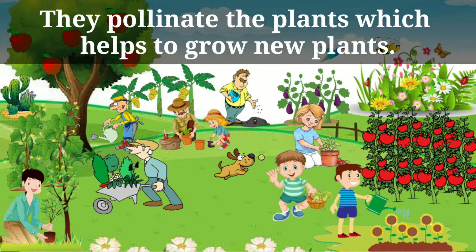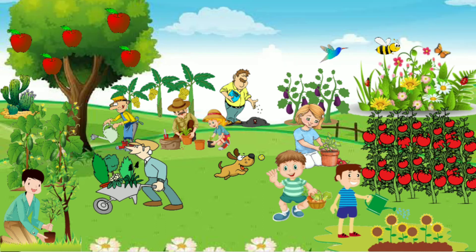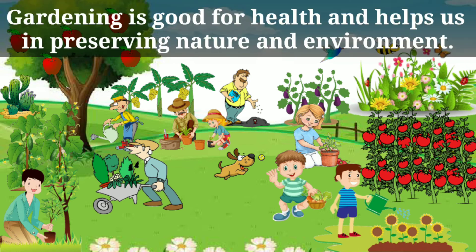They pollinate the plants, which helps to grow new plants. What is the use of gardening? Gardening is good for health and helps us in preserving nature and environment.